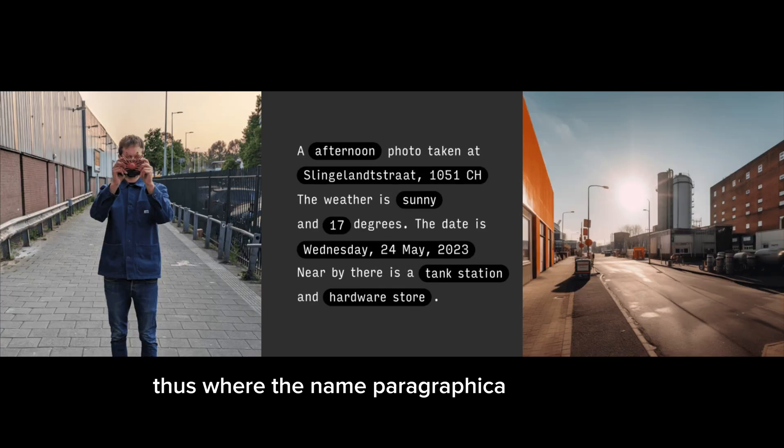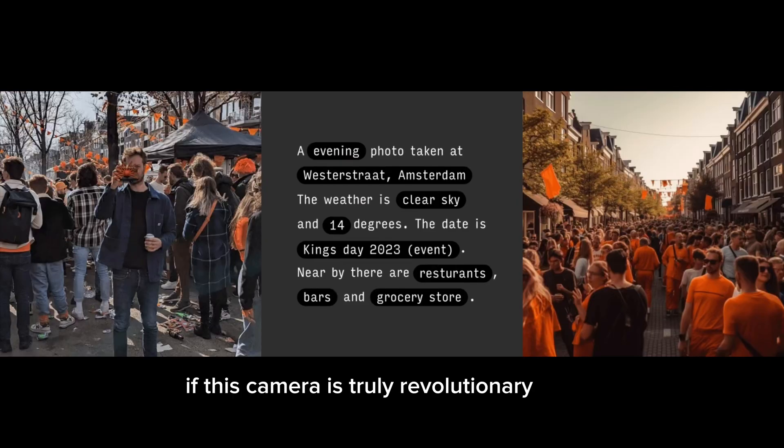Thus, where the name Paragraphica comes from — a camera that generates a paragraph. Let me know in the comments if this camera is truly revolutionary or not. Like and subscribe for more news, and if you like this video, here are a few more. I'll see you on the flip side.